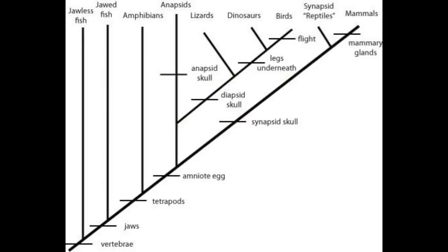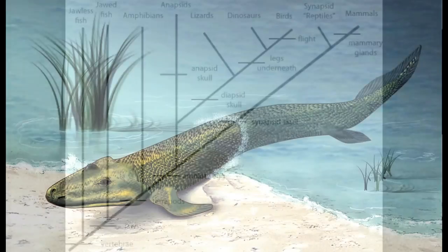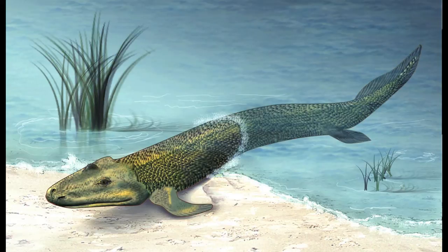In addition, the development of another bone in the neck known as the atlas, which allows for a nodding motion of the head, allowed the famous Tiktaalik to emerge onto land and gave rise to the tetrapod era.